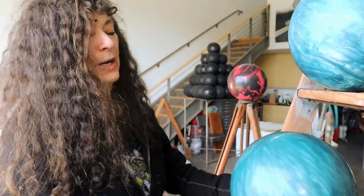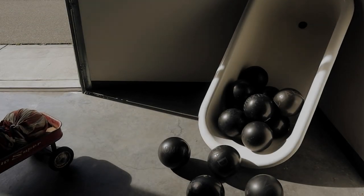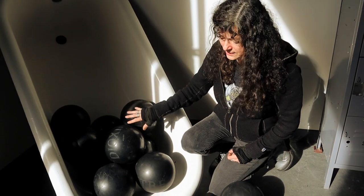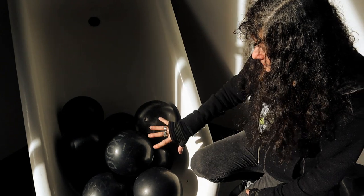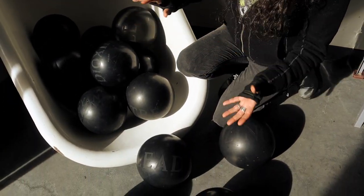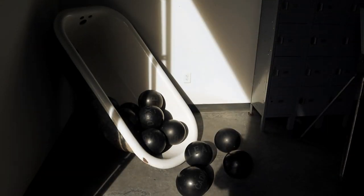This piece is called 'Spill' and all of the texts are water pollution chemicals. They're pretty self-explanatory — they're sandblasted on the balls. There's lead, zinc, dioxin, cyanide, and MTBE.